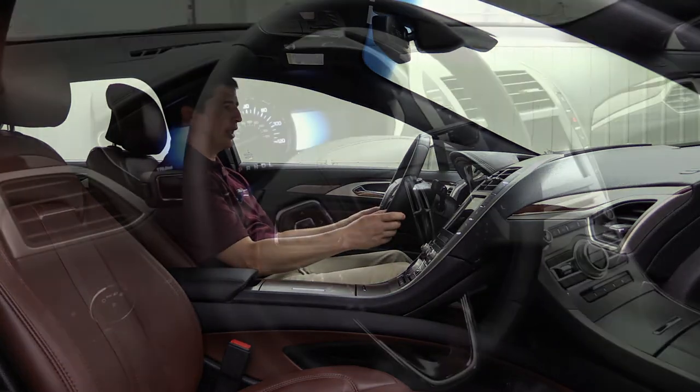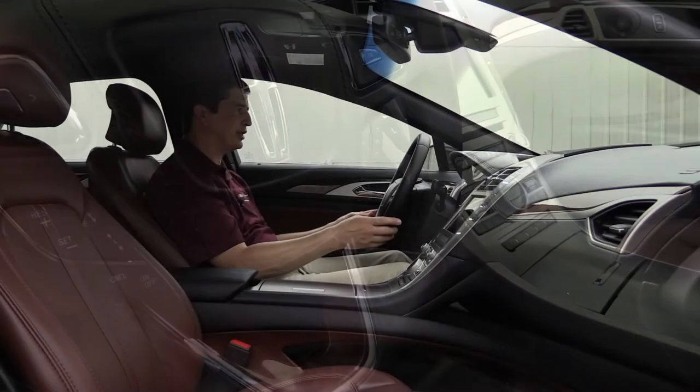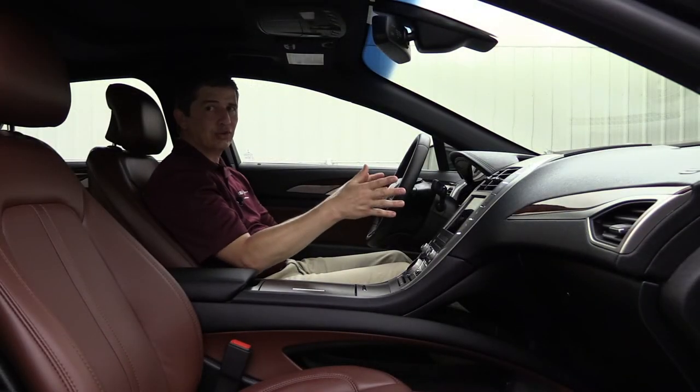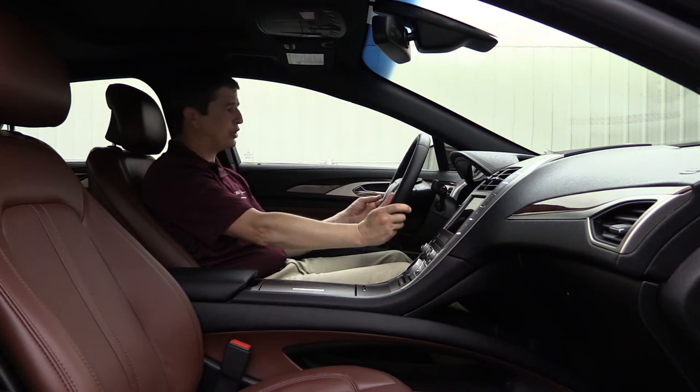The steering wheel has an upgraded Waldorf leather wrap with nice stitching. Heated steering wheel is standard equipment on the Reserve II — another feature that was previously part of the climate package, which no longer exists on the MKZ.